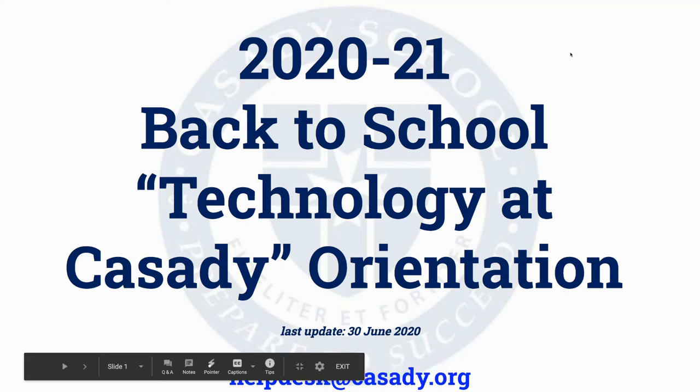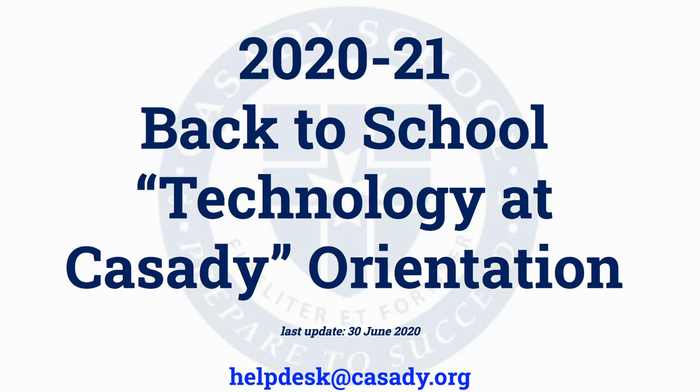Hello, Cassidy faculty and staff. My name is Wes Fryer, and on behalf of our technology team, I am pleased to share this narrated slideshow with you, which is specifically designed primarily for our TIP folks — the new faculty and staff that are joining us for the 2020-2021 school year.